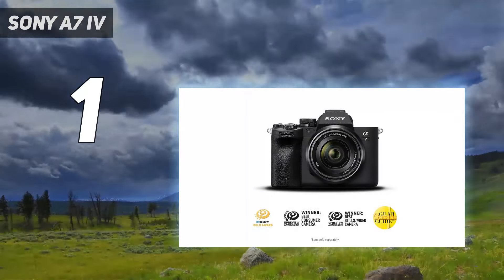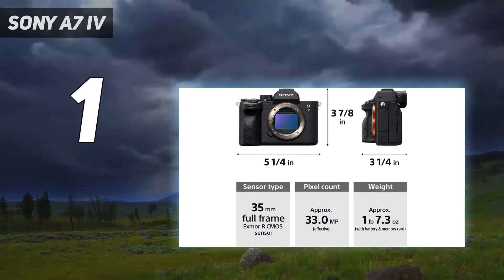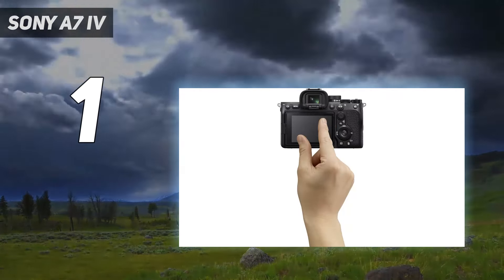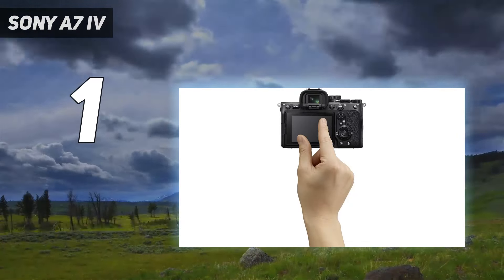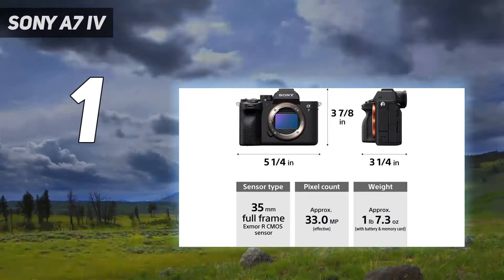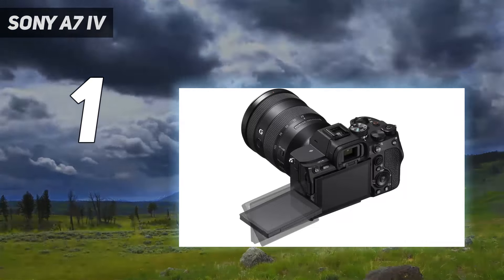And number 1: the Sony A7 IV. Following the fantastic A7 III was never going to be easy, but the A7 IV is a worthy successor. With a new 33MP sensor that's solid for both stills and video, it's a compelling mirrorless option for hybrid shooters. In our review, we called it a brilliant blend of photographic power and video versatility. A price hike does mean it's no longer an entry-level full-frame camera like its forebear, but a Bionz XR processor powers solid performance that broadly justifies the extra expenditure. The A7 IV also benefits from Sony's class-leading autofocus skills, plus upgrades like 10-bit video and an almost endless buffer depth with a CFexpress card. Our tests found this buffer to be more generous than most photographers will need, with image quality leaning more towards resolution than low-light performance.